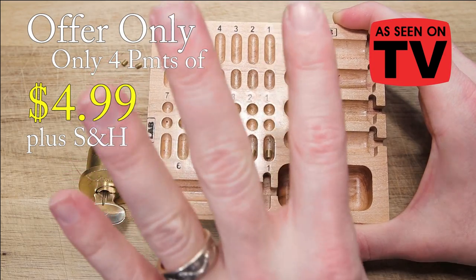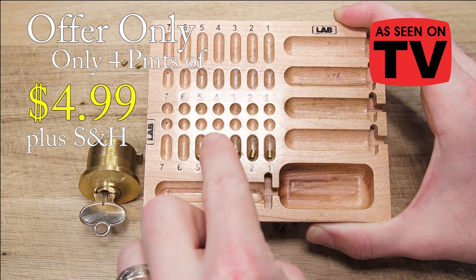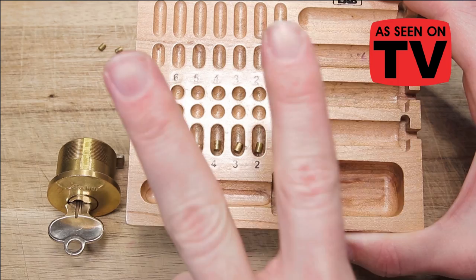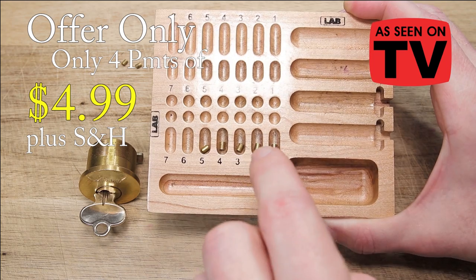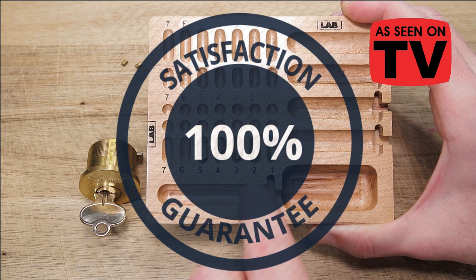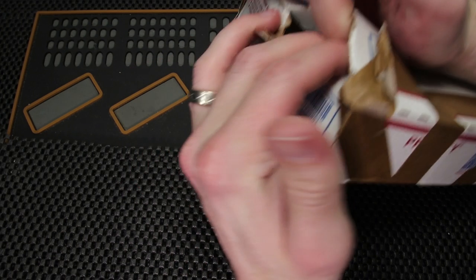For 4 easy payments of $4.99, you can order one of these trays today, but the deal doesn't stop there. If you order within the next two minutes, you can get two penning trays — that is right, two penning trays for the price of $4.99 for 4 easy payments if you just pay separate processing and shipping. I am Helpful Lockpicker. I guarantee this tray is gonna save you both time and money, and you should order now. If you'd like to order this tray, please call 1-800-NEAT-PENS. That is 1-800-NEAT-PENS. Order now while supplies last.